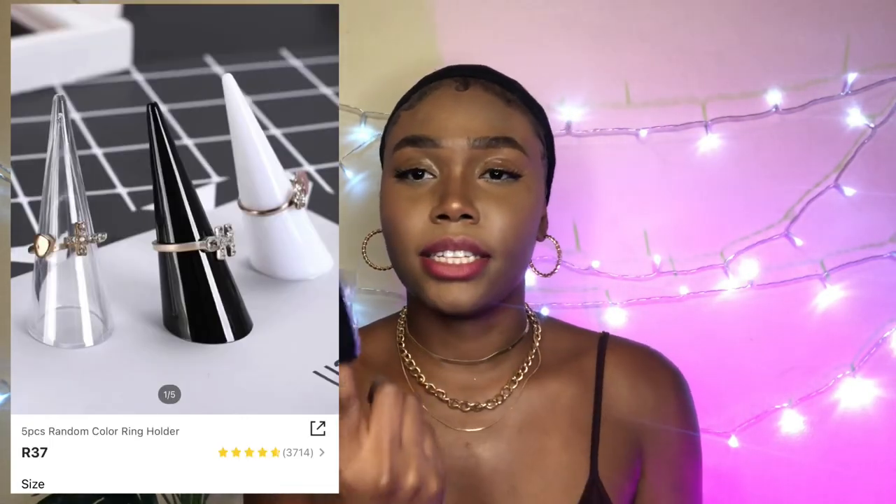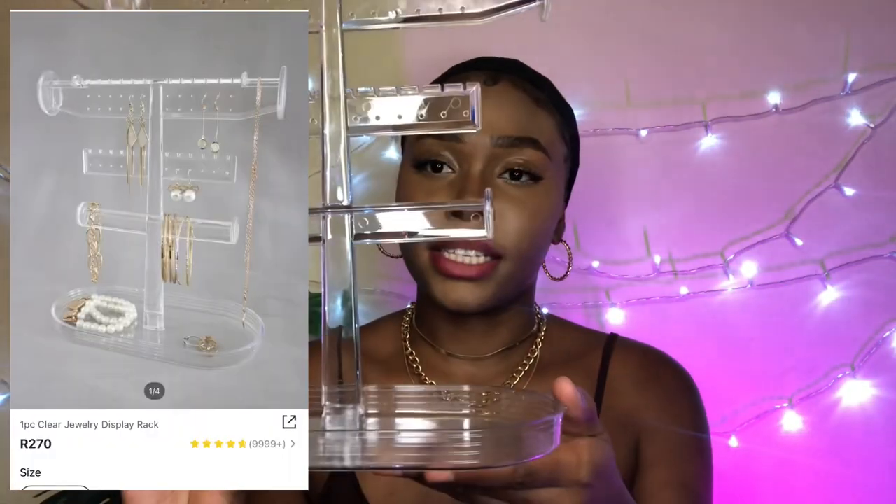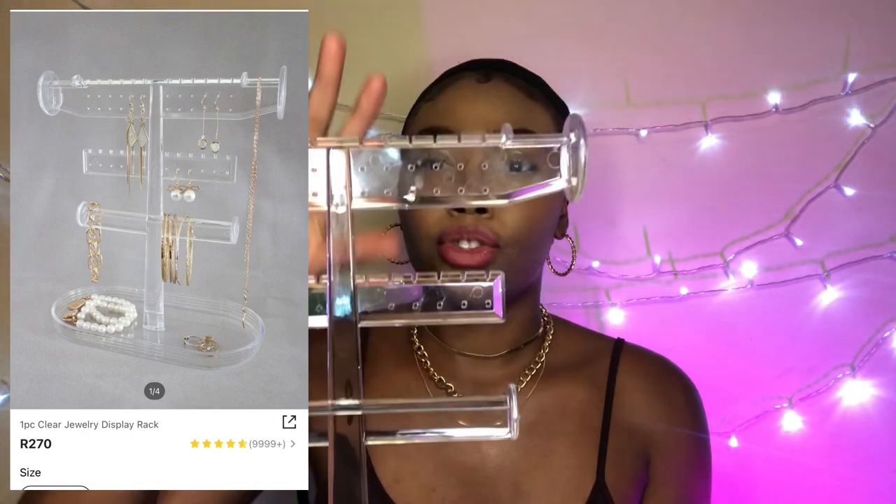Next, I got these ring displays. I'm slowly starting to collect rings. They come in a set of five in three colors — two whites, two clears, and one black. You can fit different sizes of rings or even one really dramatic huge ring. Super cute — one way to display all my rings since I'm going to be collecting a lot of accessories.